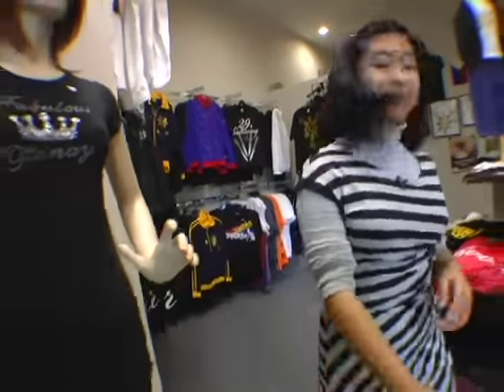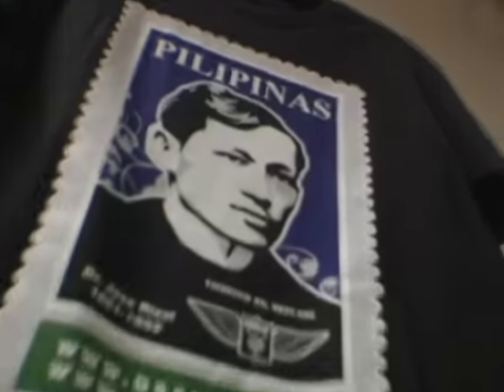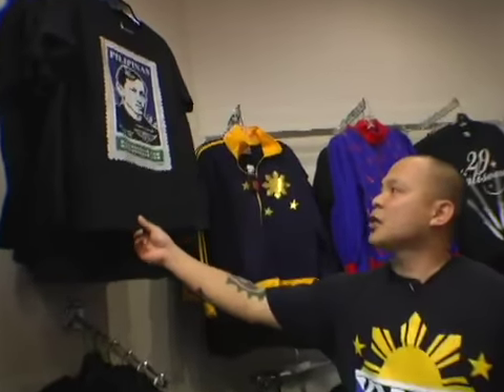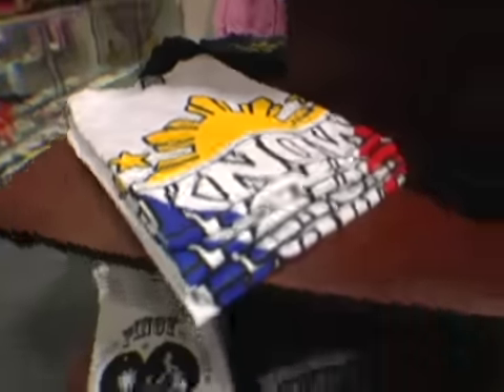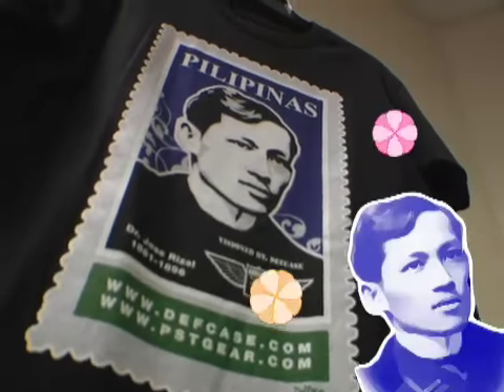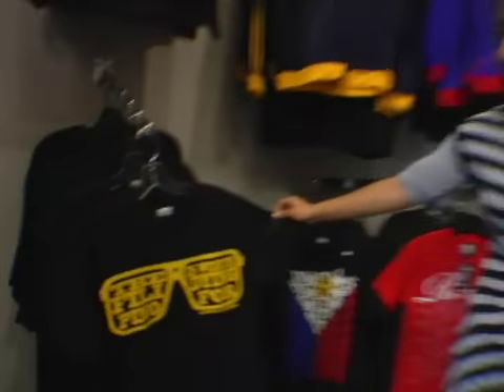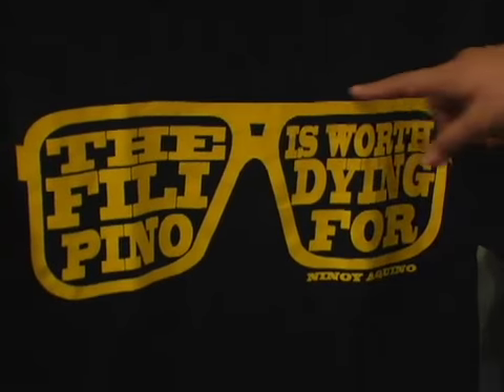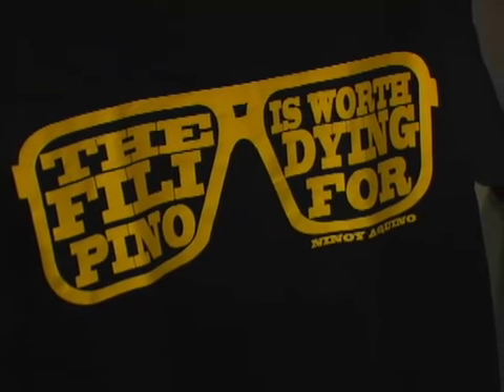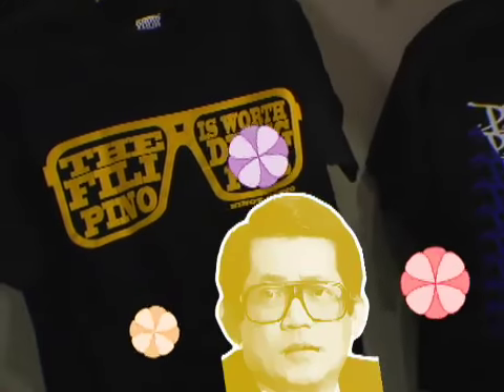Moving through this store is like flipping through a Philippine history book. Who's that? Well, this is Jose Rizal — this is actually our national hero. I found out Rizal was a great man who saw the youth as the hope of the fatherland. Those glasses may be dorky, but they belong to a cool hero — Ninoy Aquino. He's actually a martyr and he died for democracy. And before he died, this is what he said: 'The Filipino is worth dying for.'